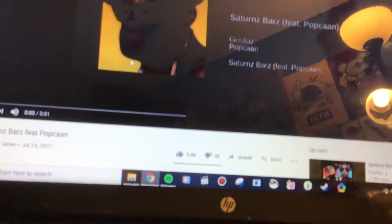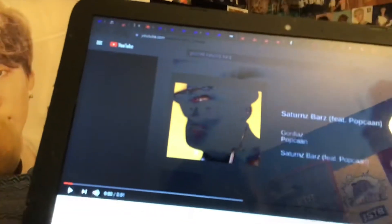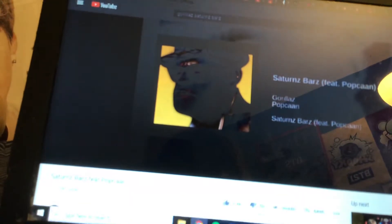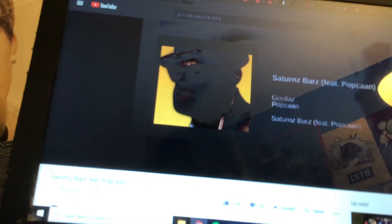Alright guys, I'm here to show you something that's Gorillaz-related that was also sampled in Saturn Barz. I do own the Humanz album — I have Murdoc's cover. So I have the Interactive Planetarium my brother found at a community aid for four bucks.